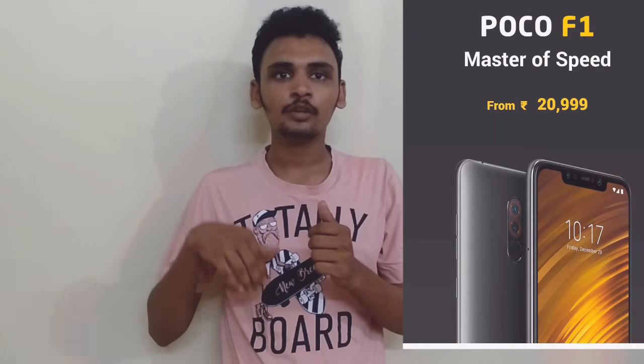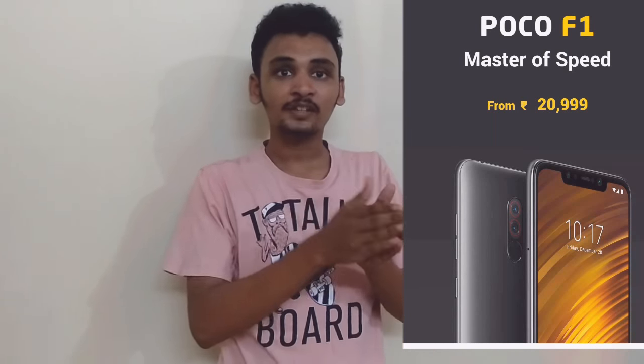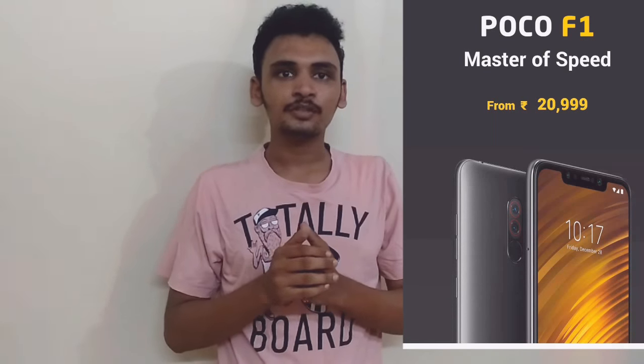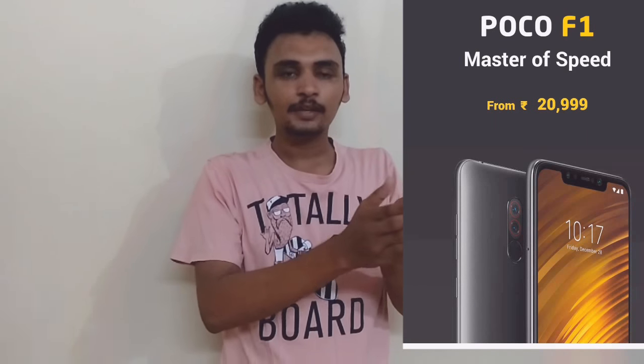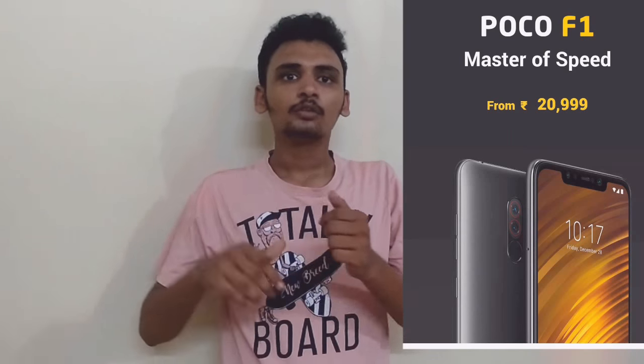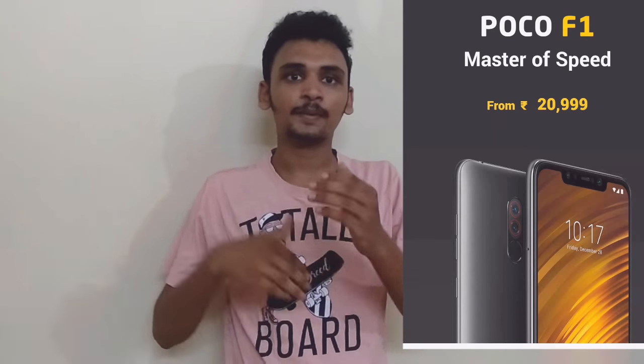Hi friends, this is Sai Verma with Shushnaaru, Monho Verma, Deliku Deck Info Channel. So friends, we are going to talk about Poco F1 mobile. This is a Xiaomi sub-brand. In this video, you have the specifications and the price — how much money is paid in the budget. So, let's look at this video.